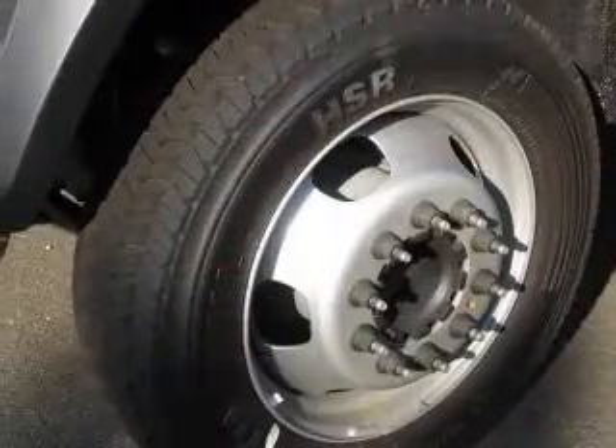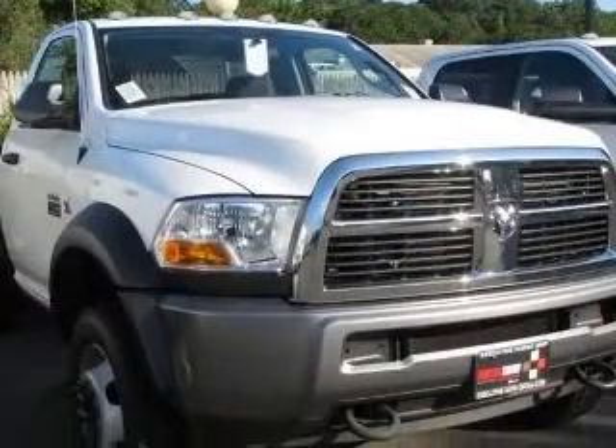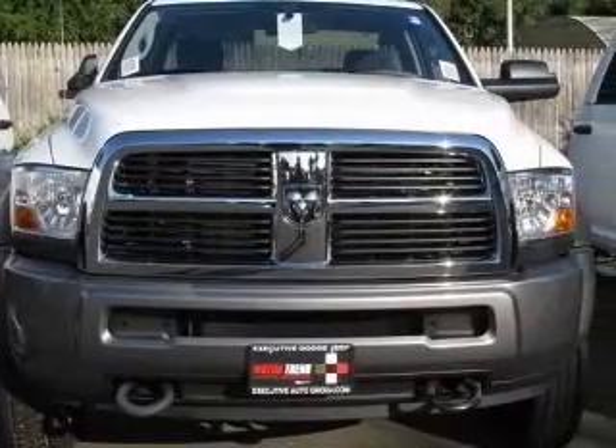This vehicle has a bright white clear coat exterior and includes the following options: 4-wheel ABS brakes, chrome grille, clock, in-radio, compressor, and intercool turbo.